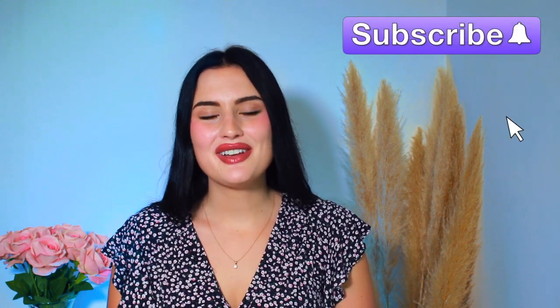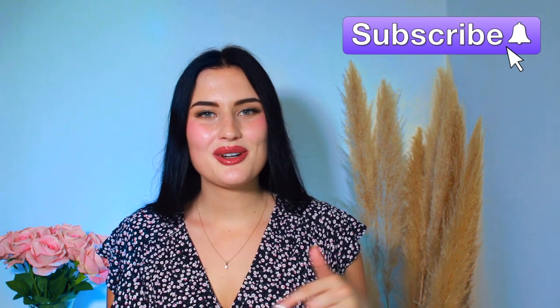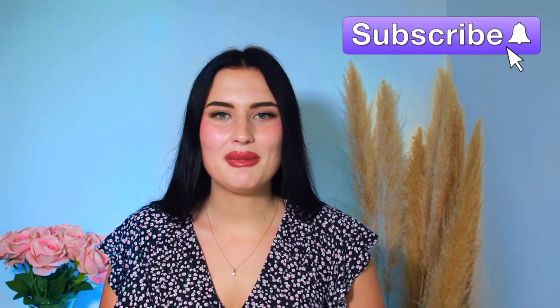Thank you so much for watching till the end of the video — if you did, comment a sunflower emoji so I can see who watches till the end. I really hope you enjoyed today's review and found it helpful in deciding what fragrance to try next. Definitely use SenseSplit to sample your niche fragrances. Thank you again to SenseSplit for sponsoring this video. If you enjoy videos about fragrance, fashion, and lifestyle, subscribe down below, and I'll see you in the next video!